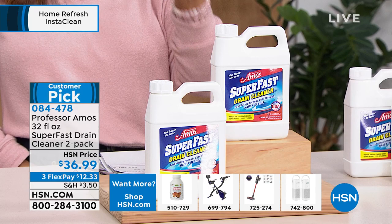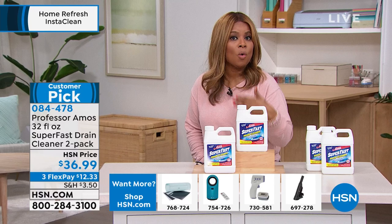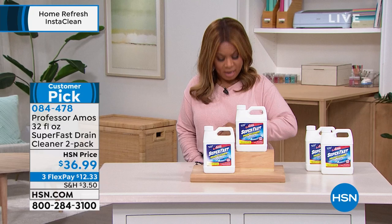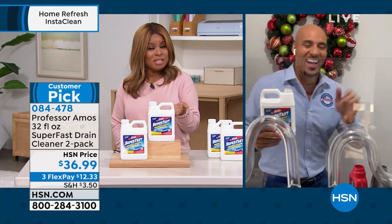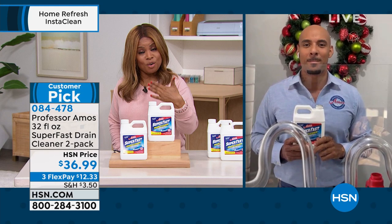With this Super Fast drain cleaner, because it's something you'll use on an ongoing basis, you can choose a one-time purchase or auto-ship. With auto-ship you'll get four additional shipments — in February, April, October, and December — so you'll never run out. Let me introduce Amos Harp III, the son of the amazing Professor Amos. Your entire family has been in the cleaning business for over 40 years, won wonderful international awards, and this Super Fast drain cleaner is one of your best-selling products here at the network.